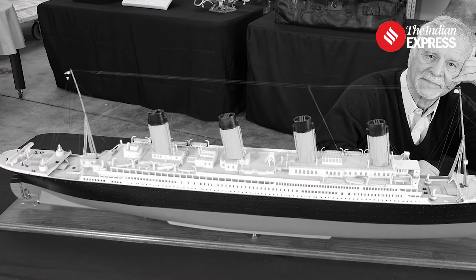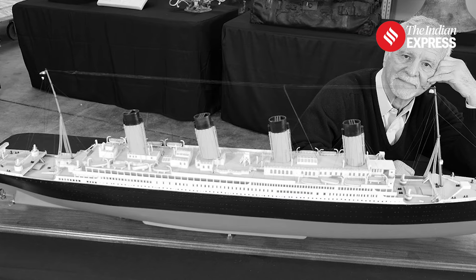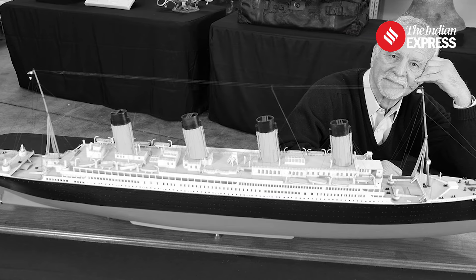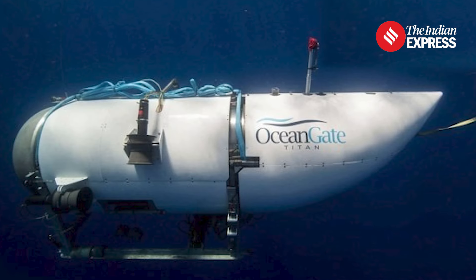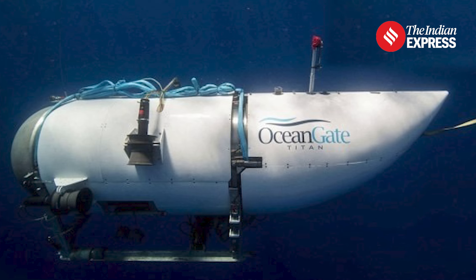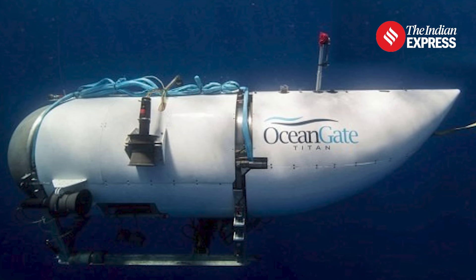This mission was especially important in the wake of the tragic loss of Paul Henry Nargeolet, a veteran Titanic diver whose family has since filed a wrongful death lawsuit against the Titan's sub-operator OceanGate. The U.S. Coast Guard is set to hold a public hearing on the matter later this month.